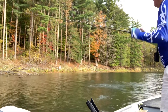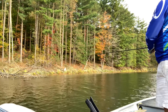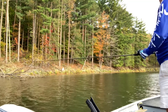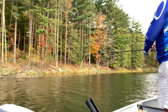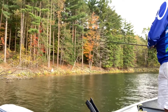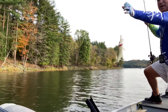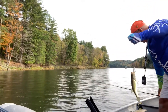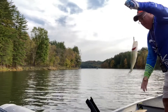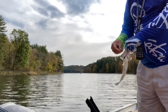Oh, stop! Ah! Geez, didn't have him good enough. We'll get him. Oh yeah, it's about time — a little one, but you know what? The way this day's going, I'm proud of this one. I'm definitely proud of him. Broken rod, bunch of snags. I'll take him.